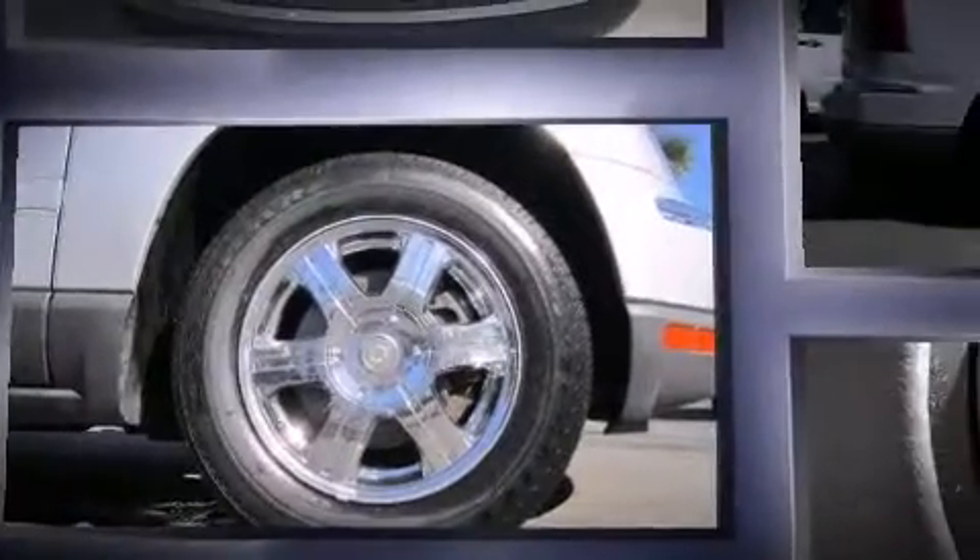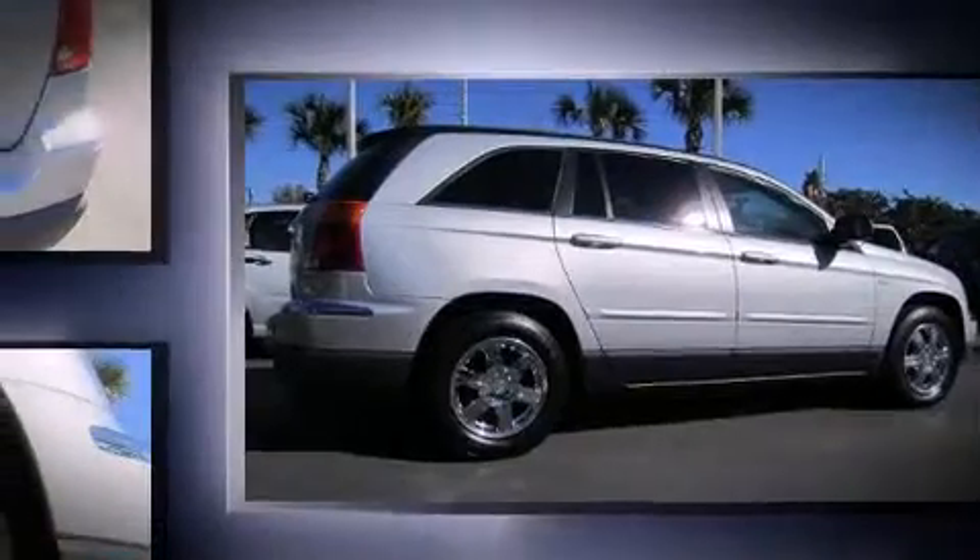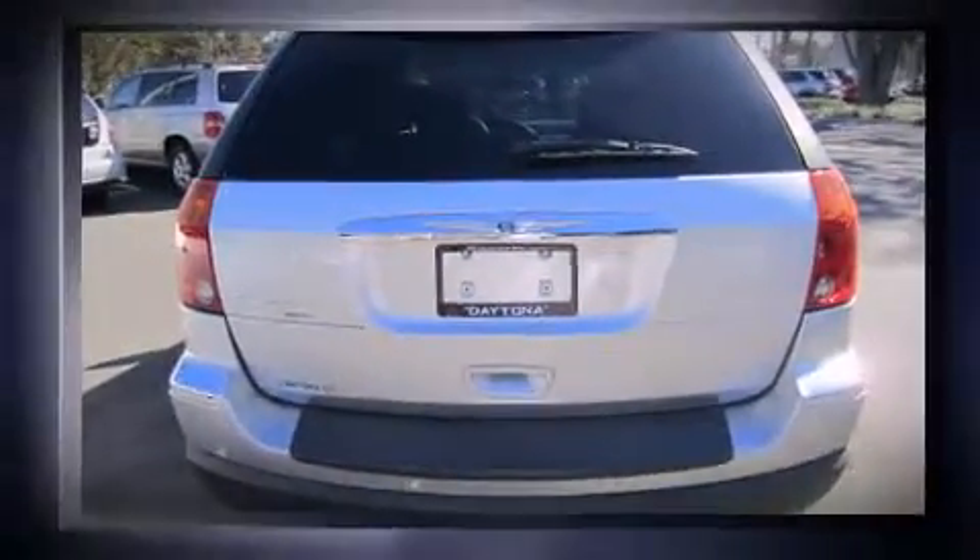All of the premium features expected of a Chrysler are offered, including delay off headlights, front and rear reading lights, a leather steering wheel, power front seats, rear wipers, and remote keyless entry.